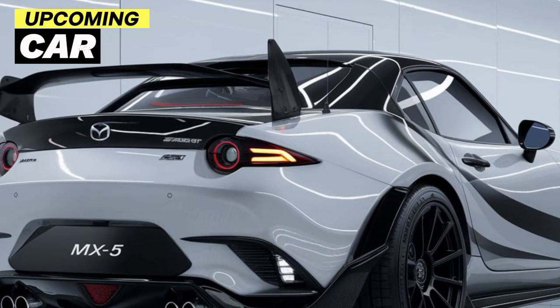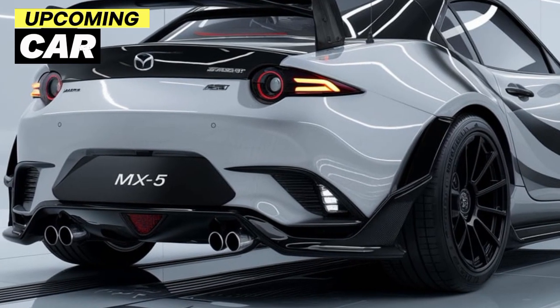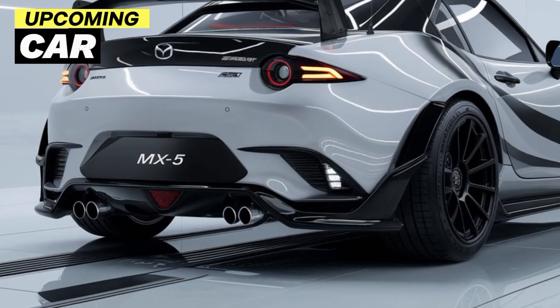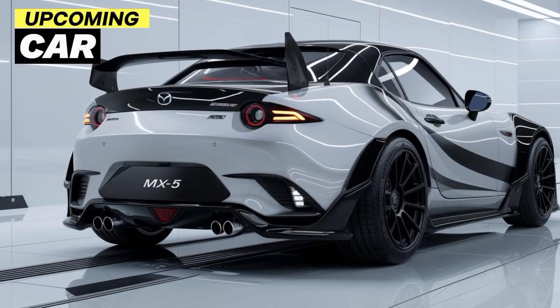Welcome back to the channel. Upcoming car update here today — the 2025 Mazda MX-5 is here, and it's everything we've been waiting for. Known for its light, agile feel and a driving experience that's hard to match, the MX-5 continues its legacy as a beloved roadster.